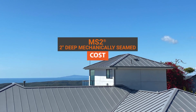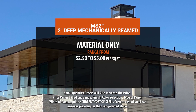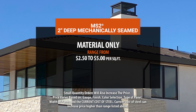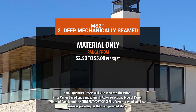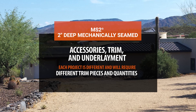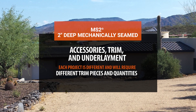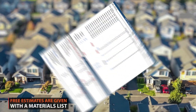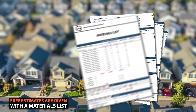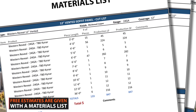There are multiple parts of a mechanically seamed roof that contribute to its total cost. Mechanically seamed panels range from $2.50 to $5 per square foot. Accessories, trim, and underlayment will be an additional expense. Every project is different and will require different trim pieces and quantities. Western States Metal Roofing can provide you with an estimate once you or your contractor has generated a materials list.